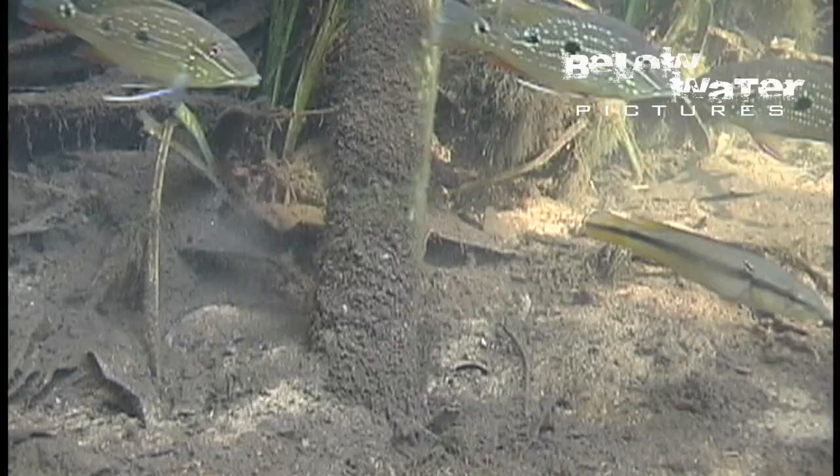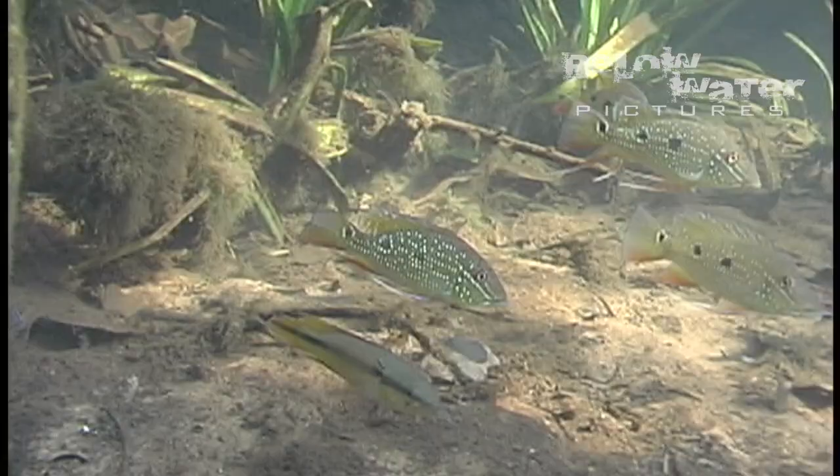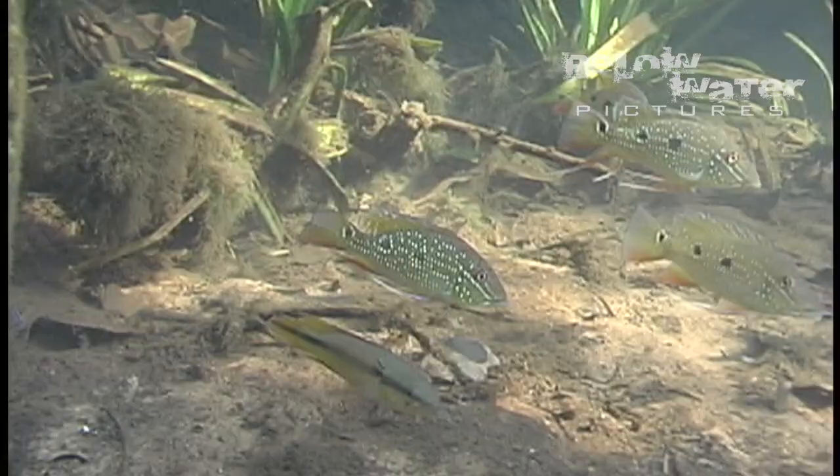Well, I hope you enjoyed a look at these three dwarf cichlids sharing a space in the Venezuelan habitat, even if the quality of this video is not ideal. Let me know in the comments and make sure to like this video and share it in some forums.